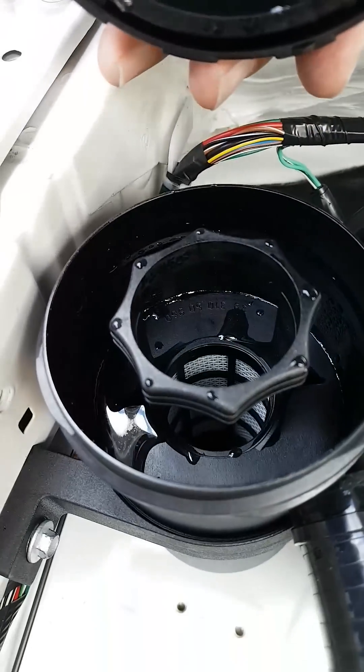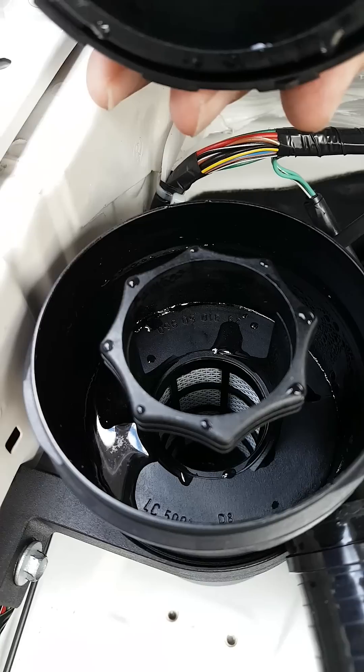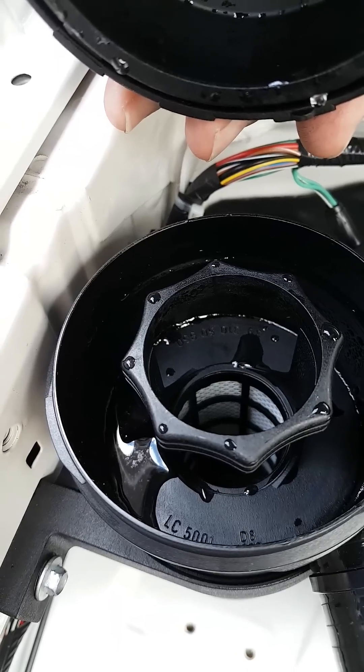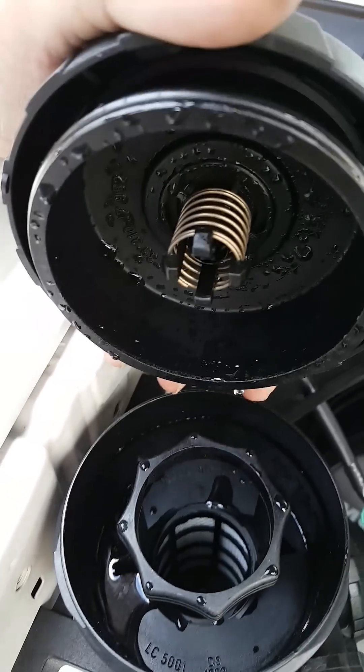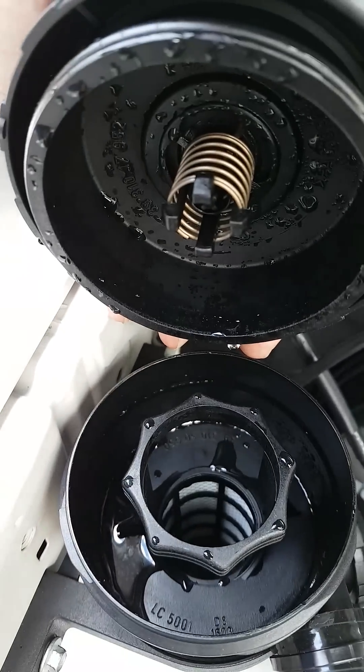So if you've got a catch can with a lid like this, on a cold morning, start it up, run it for a few minutes or a 5k run and come back — that's about what we did and it's full of water. You'd probably need a good 15 to 20 kilometres of hot gases going through here before everything starts to evaporate and dry.